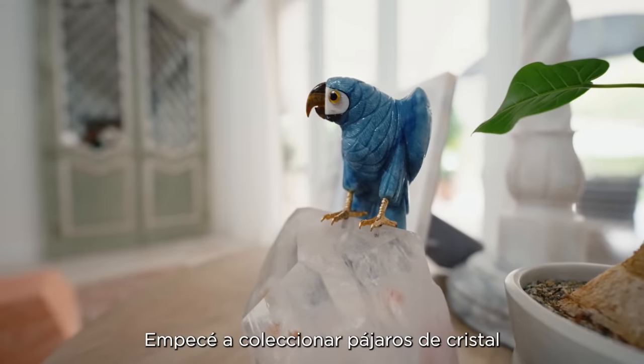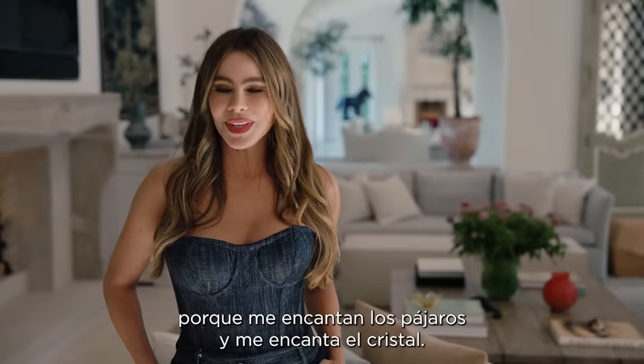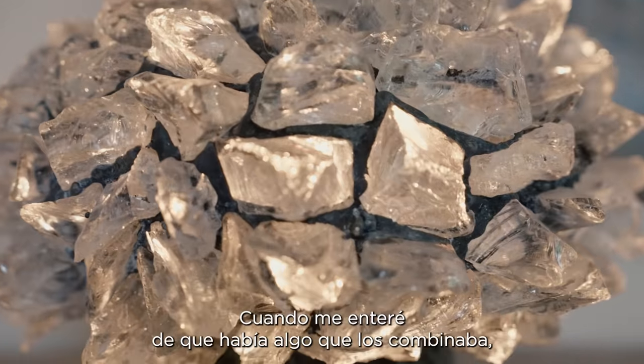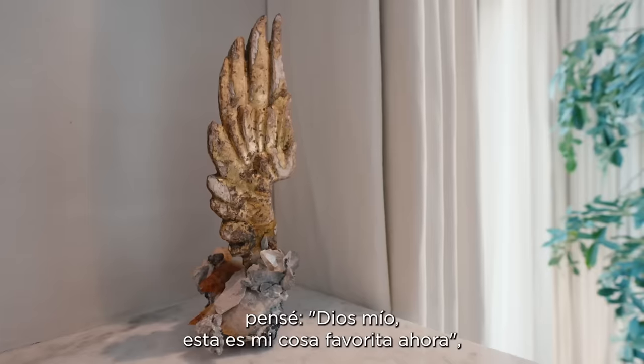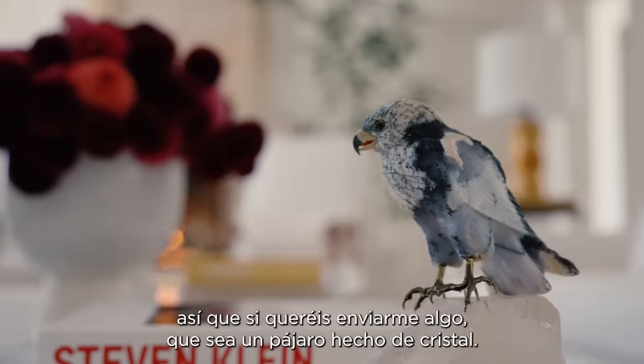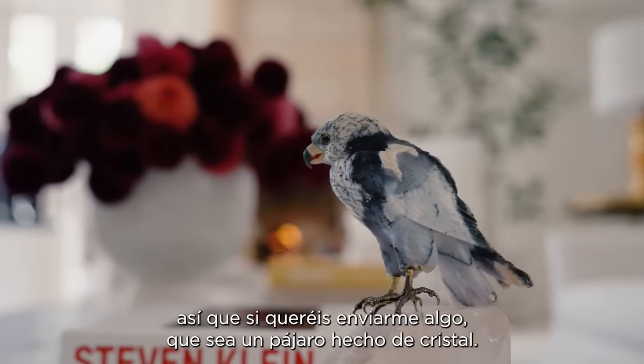I kind of started collecting crystal birds because I love birds and I love crystals. And when I learned that they existed together, I was like, that's my favorite thing now. So if you guys want to send me something, send me a bird made out of crystals.